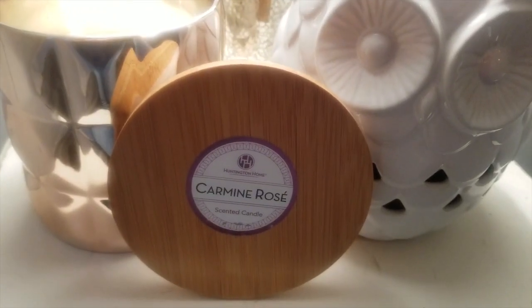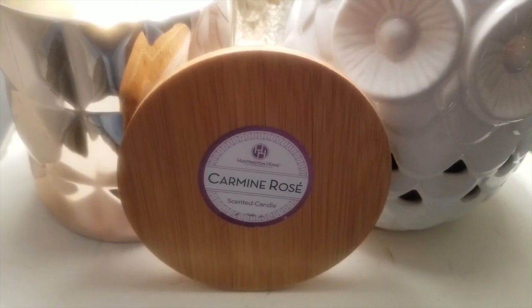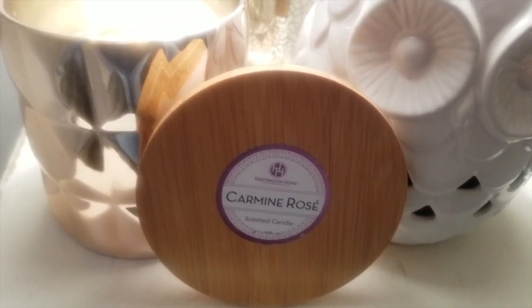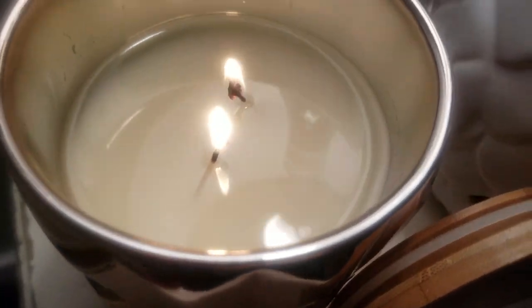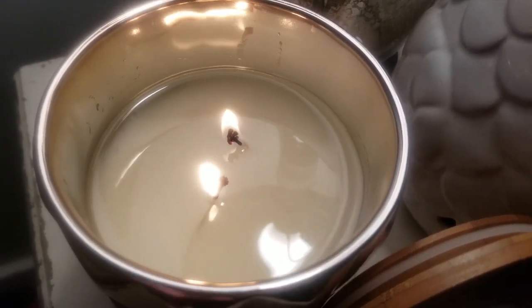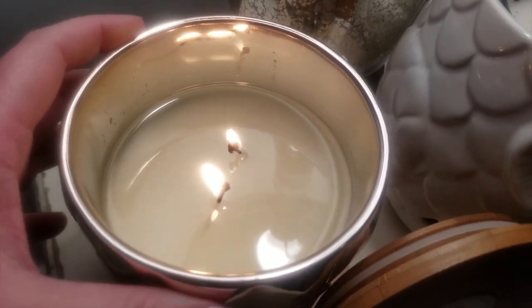Okay, so this is the final update on the Huntington Home Carmine Rose candle. It has been burning for approximately four to four and a half hours. We finally did reach a full pool — though it looks like there's a little bit around the lip that hasn't quite reached it. This metallic glass does get pretty warm.